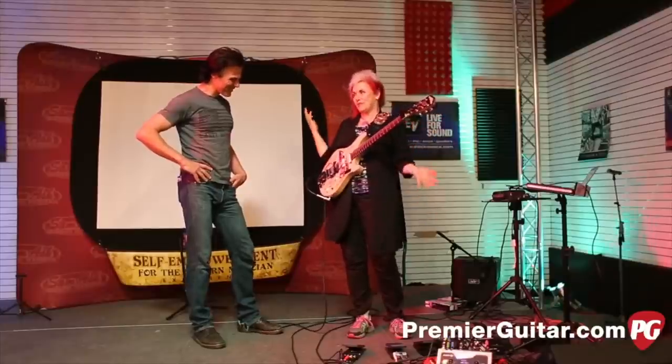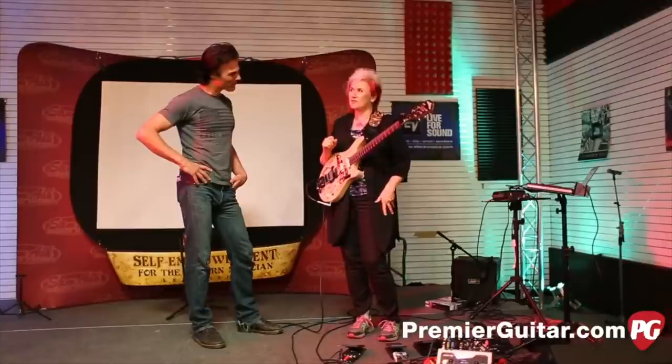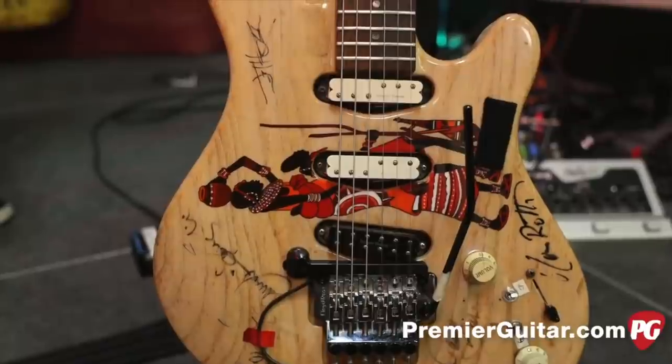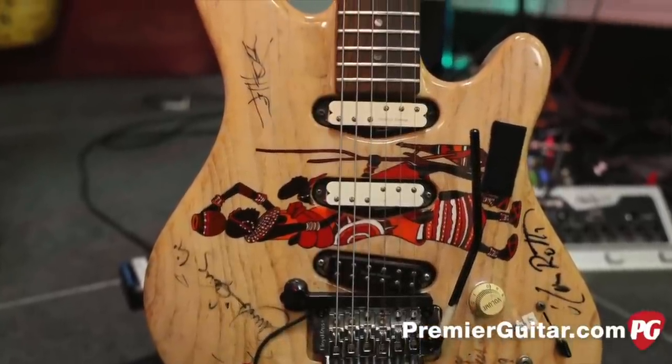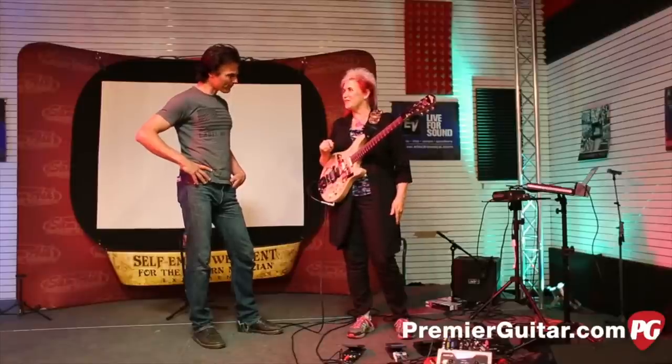But this poor thing has been through hell. I've had it since, gosh, I think the Dangerous Tour — Dangerous or History. Maybe it was History. It's made out of swamp ash, very light. That's the number one thing I want out of a guitar: to not end up at the chiropractor's office.